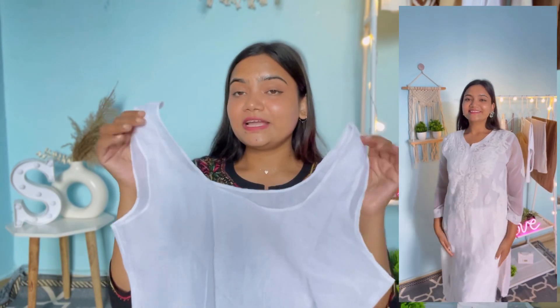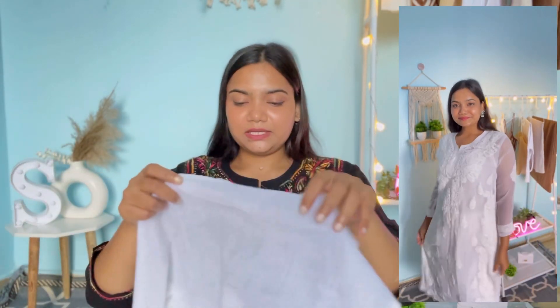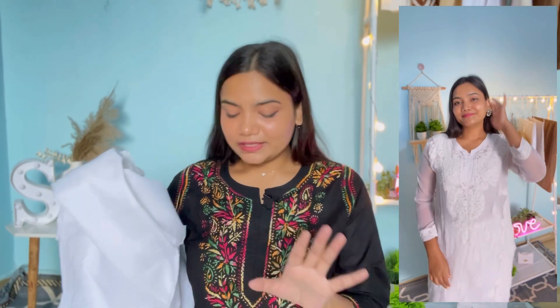However, the lining quality is not that good — it is quite see-through. I'm not sure if you can see it on camera, but you can definitely tell. So if you want to purchase this kurta, I think you should wear something underneath it for a better option.